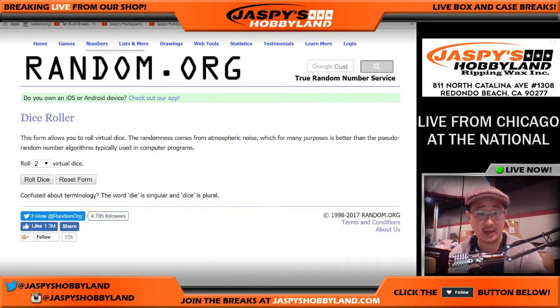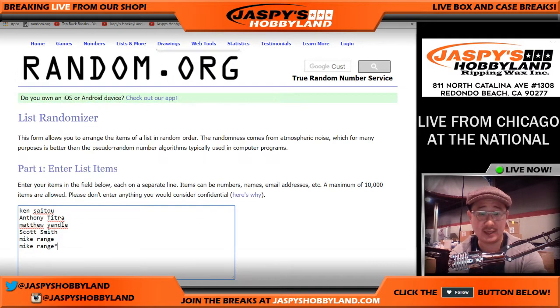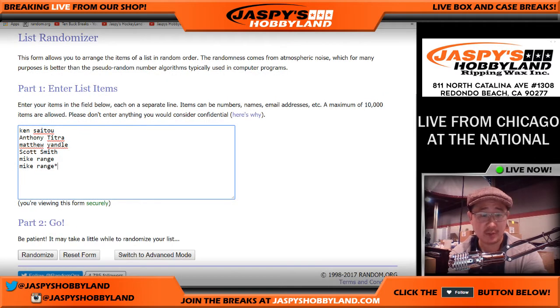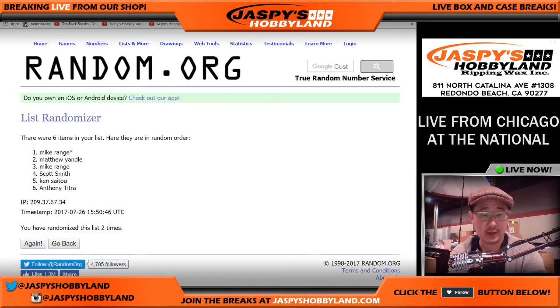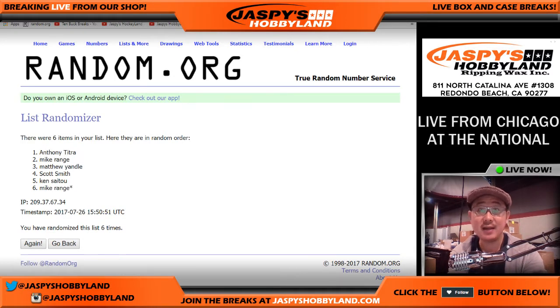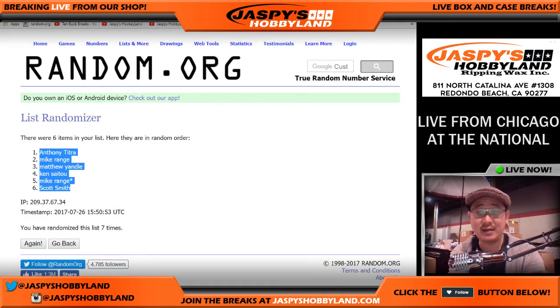Here we go — let's randomize each list, names and item numbers, 7 times. 6 and a 1 — lucky 7. Names first. After 7 times, we've got Anthony on the pole and Scott Smith in the number 6 spot.